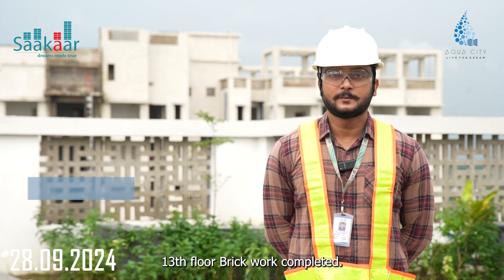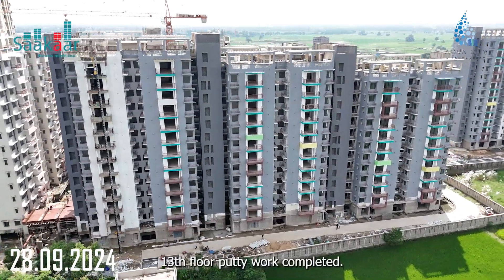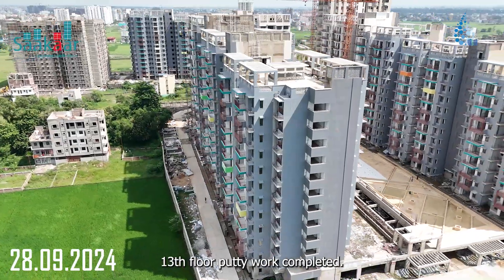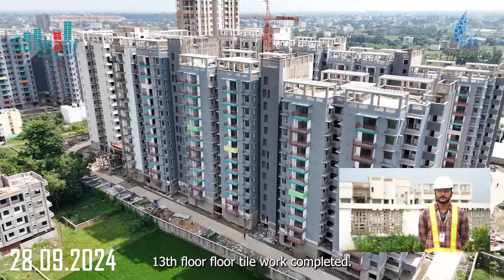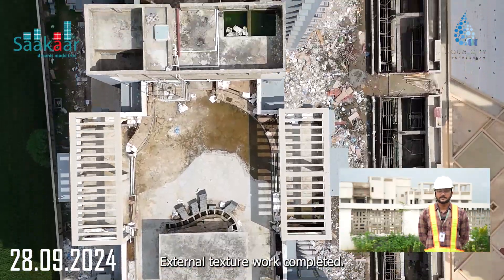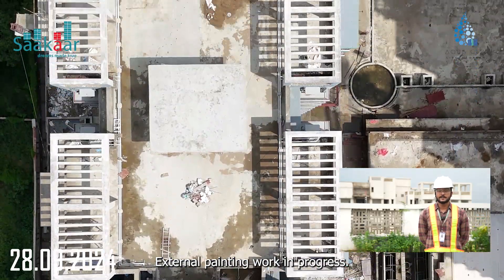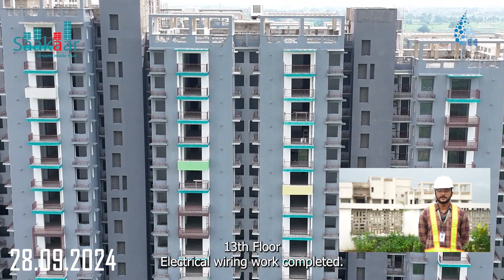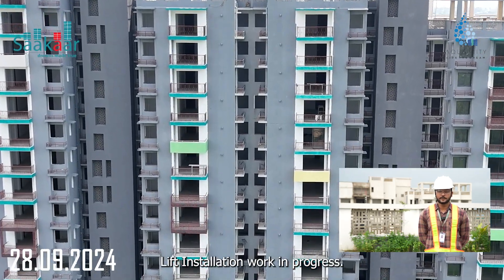Victoria 13th Floor: Brick Work Completed. Internal Plaster Work Completed. Putty Work Completed. Wall Tile Work Completed. Floor Tile Work Completed. External Plaster Work Completed. External Texture Work Completed. External Painting Work In Progress. Electrical Wiring Work Completed. Door and Window Installation Work In Progress. Lift Installation Work In Progress.